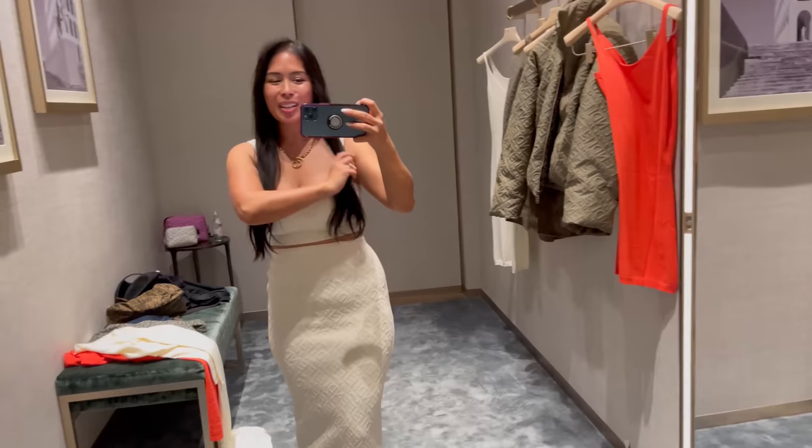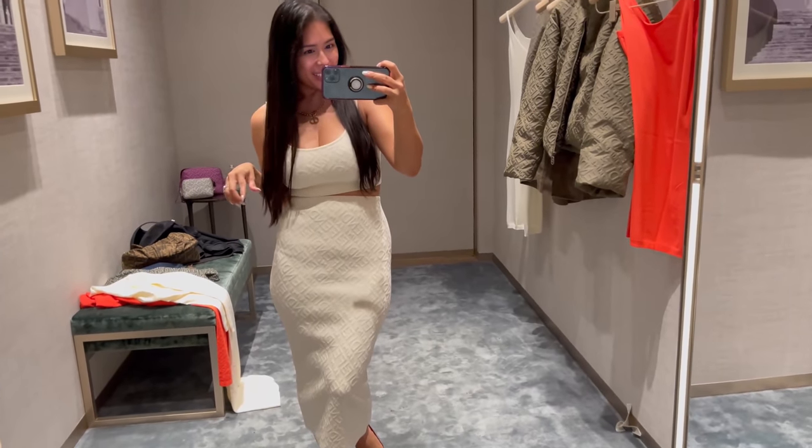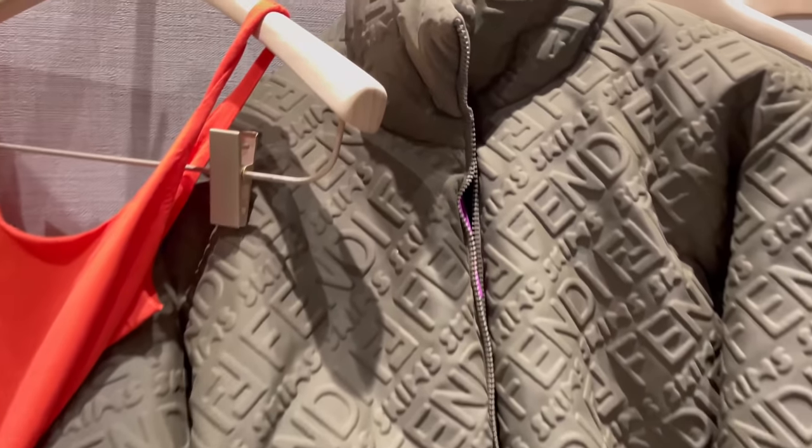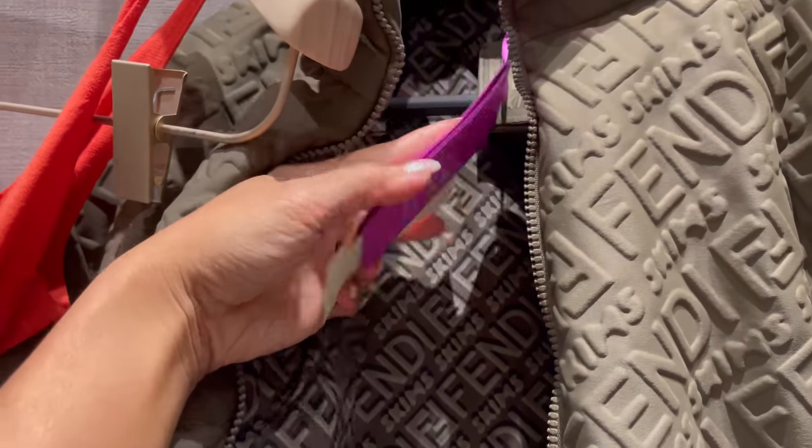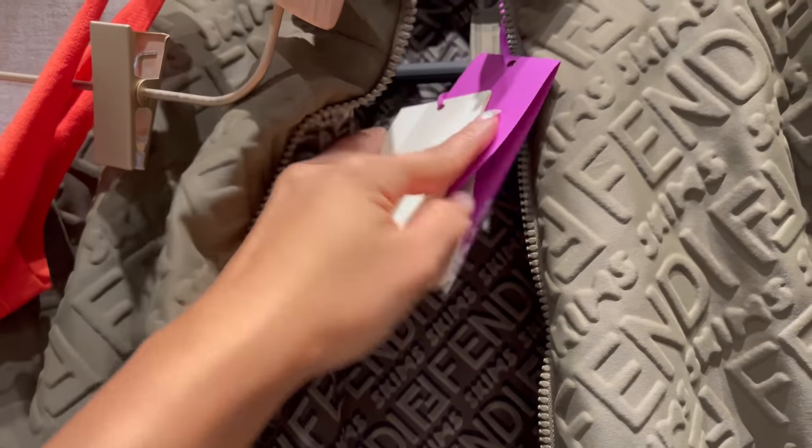I'm really liking this. Am I going to be Cassie Thorpe's twin again? We'll see. My SA keeps bringing stuff in. She found the parka, the puffer jacket. This is $2,950. Let's try this puffer jacket.